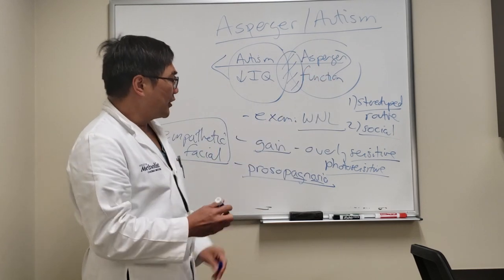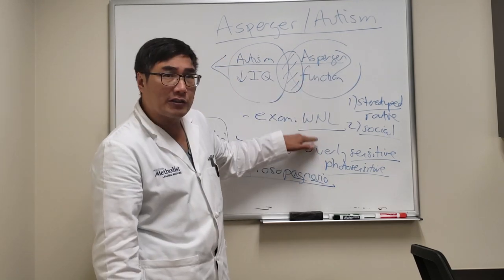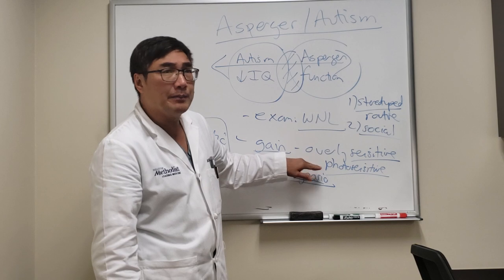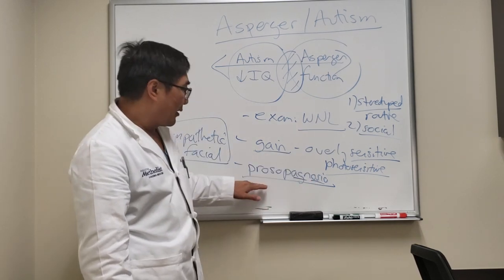For an ophthalmologist, you need to be aware of this because if a patient comes to you on this spectrum, you need to look at their eyes — but the exam is going to be normal — and then be empathetic to this person about their photosensitivity and their lack of recognition of facial features.